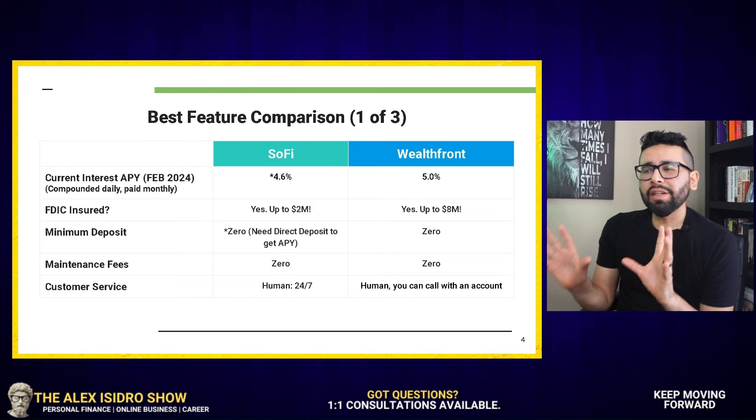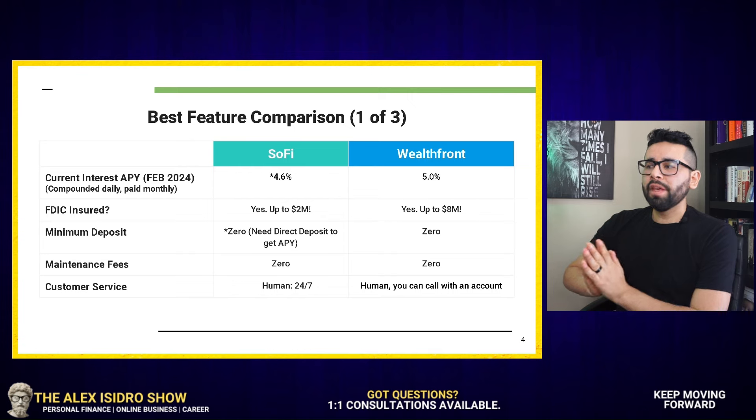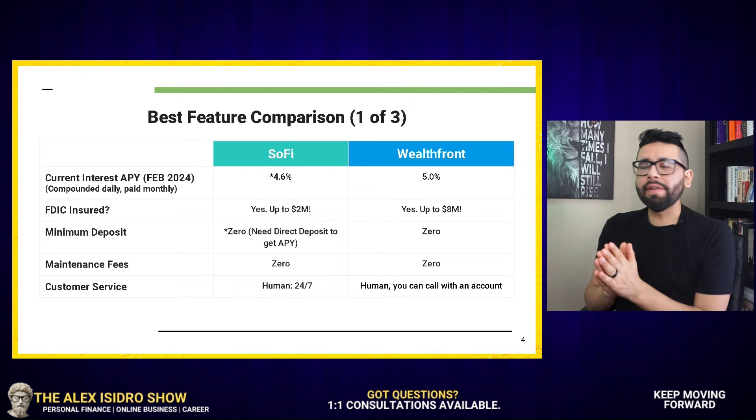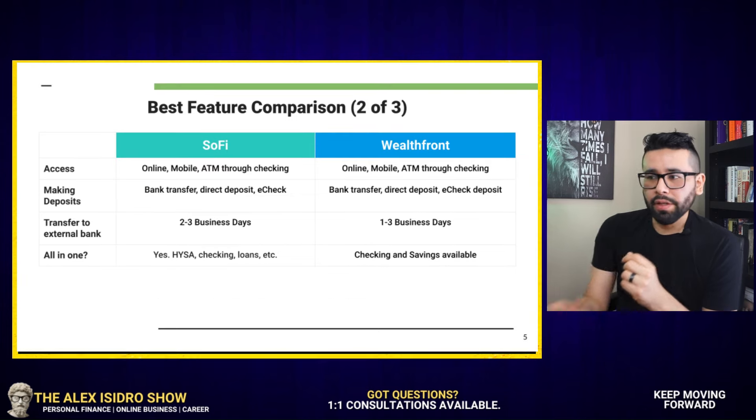As we'll see as we go through the video, Wealthfront gives me the vibe of a more automated service. They're very investment-focused and we're going to uncover these layers as we go into the video.